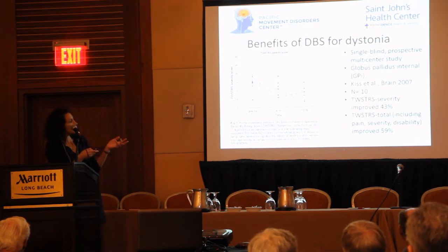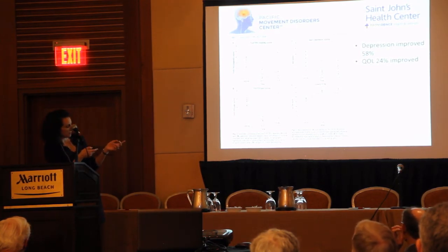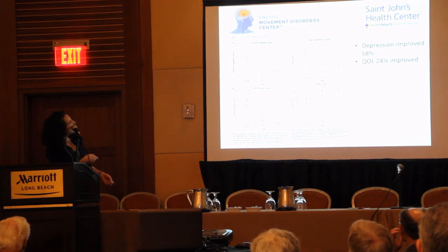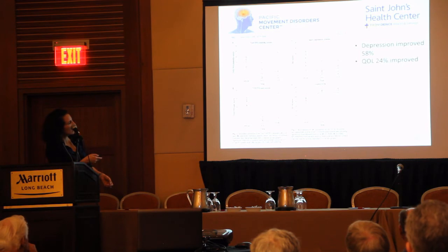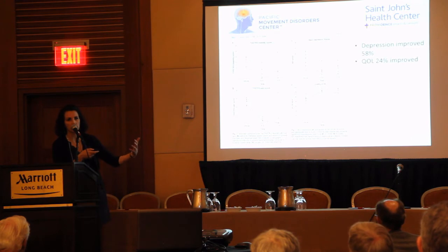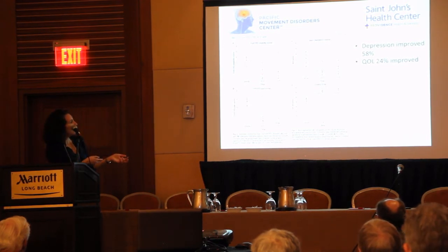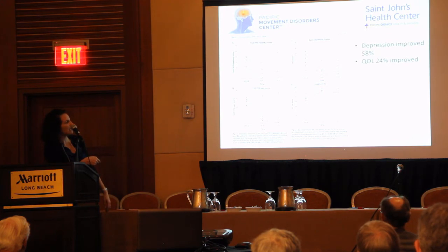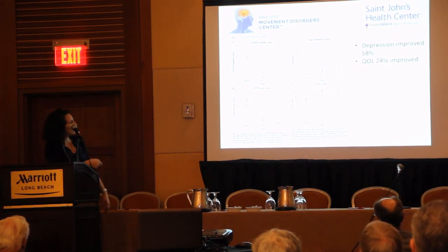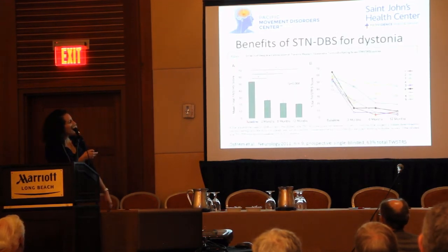The total scores, which also include pain scores and disability scores, were improved 60%. This was a very small study — 10 people. Depression improved 58%, and quality of life improved by only a quarter. The other thing to keep in mind is, just as you've presented with quite varying stories — more tremor, more pain, different timelines — there's also quite a variability in terms of how people respond to DBS. You can see some people dramatically improved within six months, some people more gradually, and then one person really didn't do well. It's important to keep in mind that we're looking at averages.